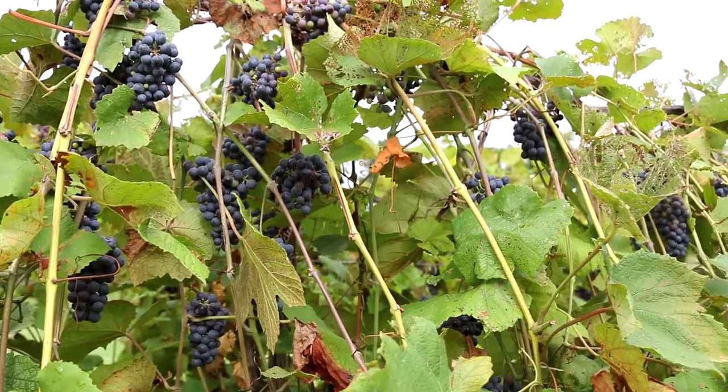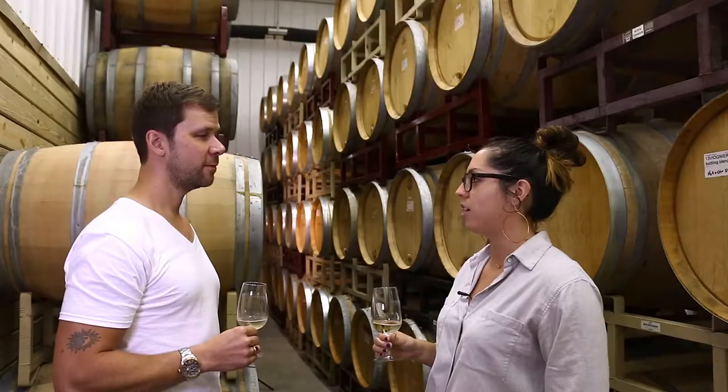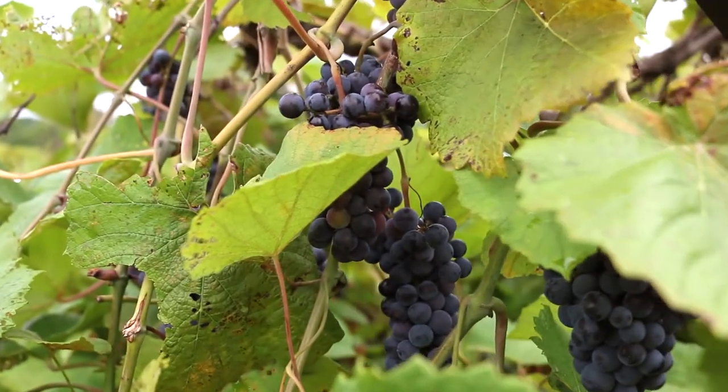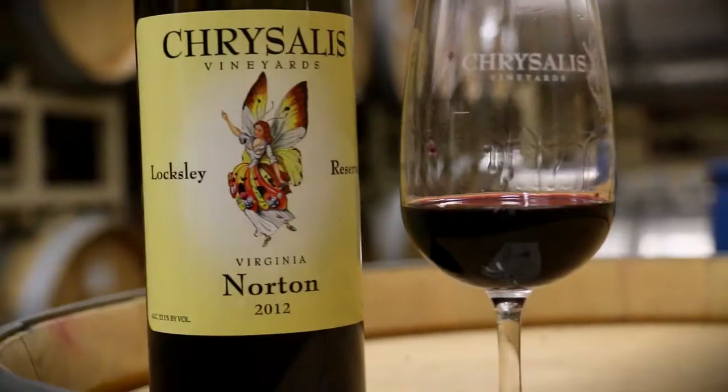Daniel Norton, Jefferson — some of these wine enthusiasts of the day really wanted to find a variety that did well in Virginia in this climate. And Norton, being indigenous, really is one of the most sustainable varieties growing here in Virginia.